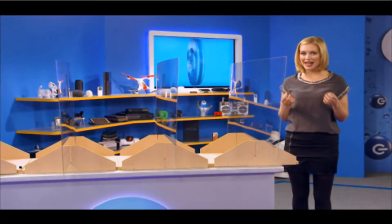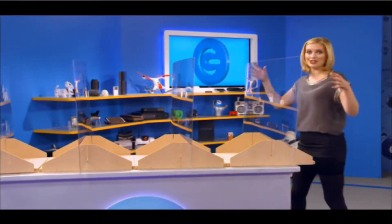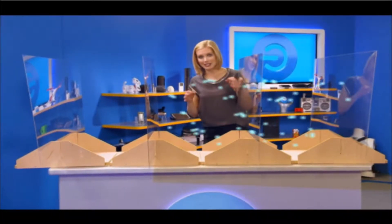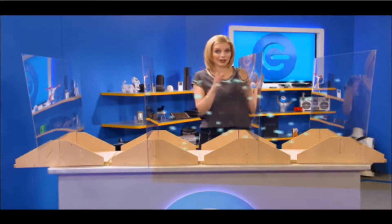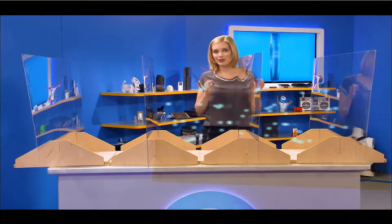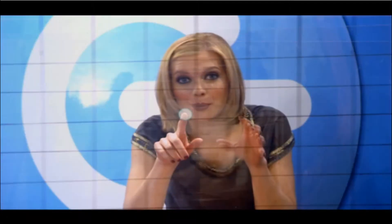So how does a touchscreen actually work? We've built this model in expanded layer format to help explain it. Basically, it acts as an electrostatic field, thanks to two layers of conductors arranged in a grid system, separated by a thin layer of glass. This field needs something that conducts electricity to function — which is where we come in. Because we ourselves conduct electricity, when we touch an area of the screen, it changes the electrical charge at that point and triggers the desired reaction in the device.